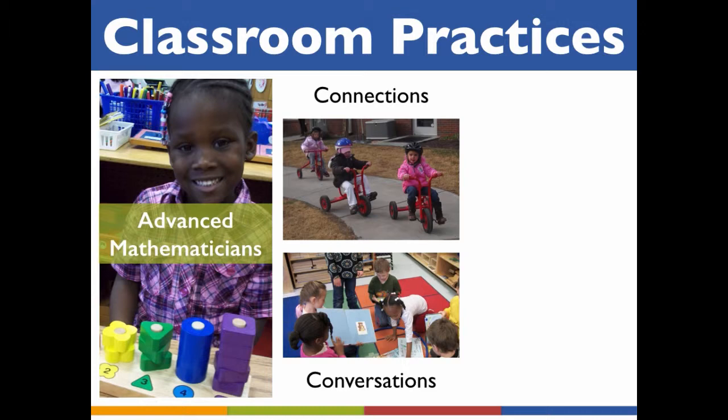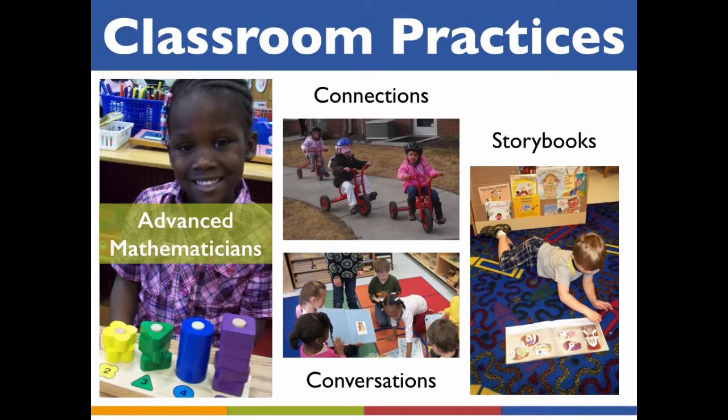Engaging students in everyday activities such as figuring out how to double a recipe while cooking, counting money, and estimating the time it will take for everyone to have a turn using the classroom tricycles are some examples. Another strategy for challenging exceptionally bright children with new math concepts and ideas is to use storybooks as a launching point for math conversations and math activities. Stories related to math content can be read and discussed in groups or one-on-one.